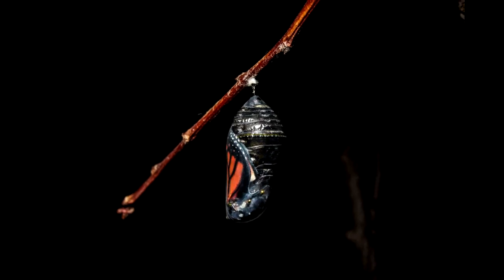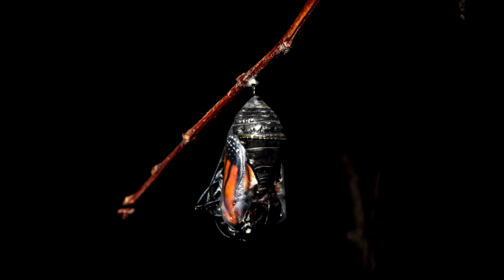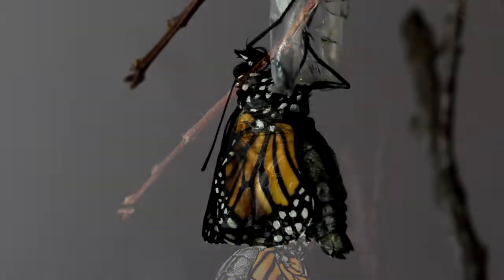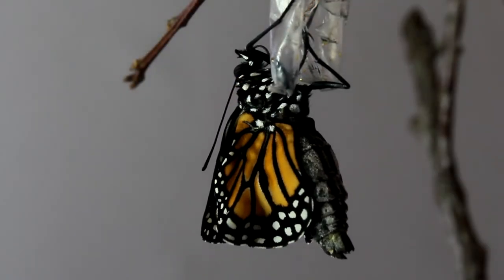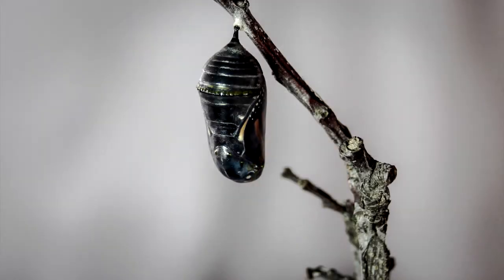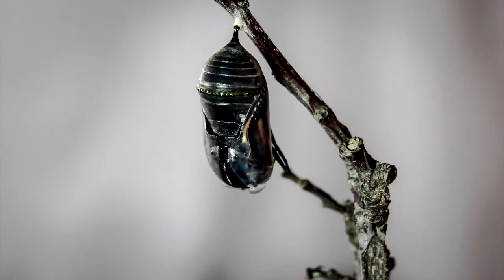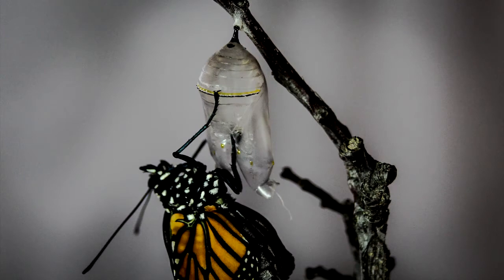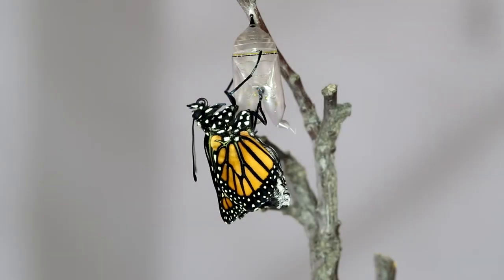Now you need to watch really, really carefully, because any minute a butterfly will come out. There it happened — the chrysalis popped open and out came a butterfly. It happened so fast. Let's watch it again. First the chrysalis cracks, and just two minutes later the butterfly is out and swinging on its chrysalis.